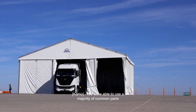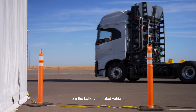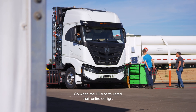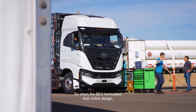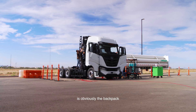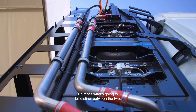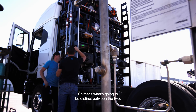We were able to use a majority of the common parts from the battery-operated vehicles. So when the BEV formulated their entire design, we were able to utilize the majority of that, including the cab system and such. What really will give us that distinction is obviously the backpack that controls all the storage of the fuel. That's what's going to be distinct between the two.